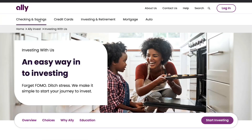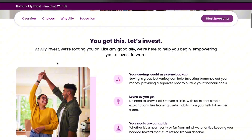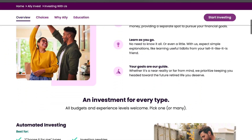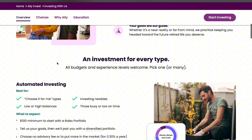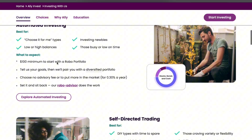Ally Invest is one of the most user-friendly and well-known brokerage platforms, making it an excellent choice for both new and seasoned investors. In this review, we'll cover everything you need to know, including the platform services, fees, and overall experience.